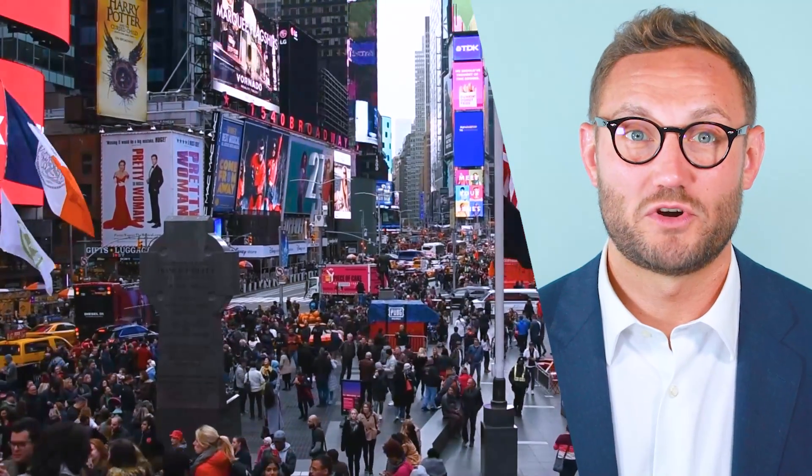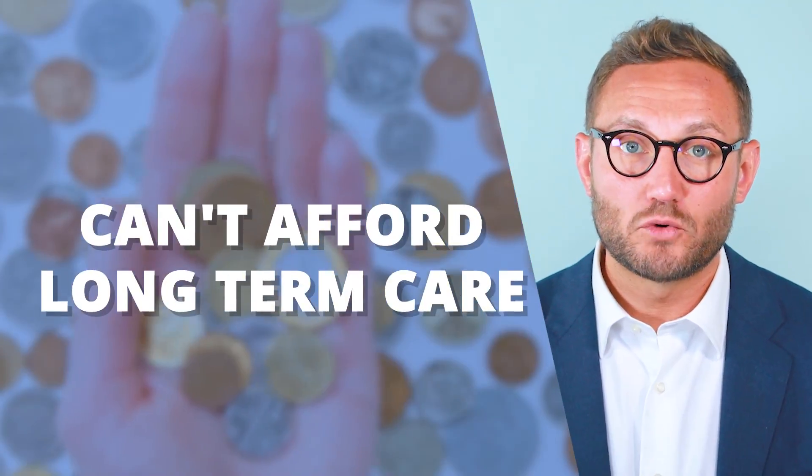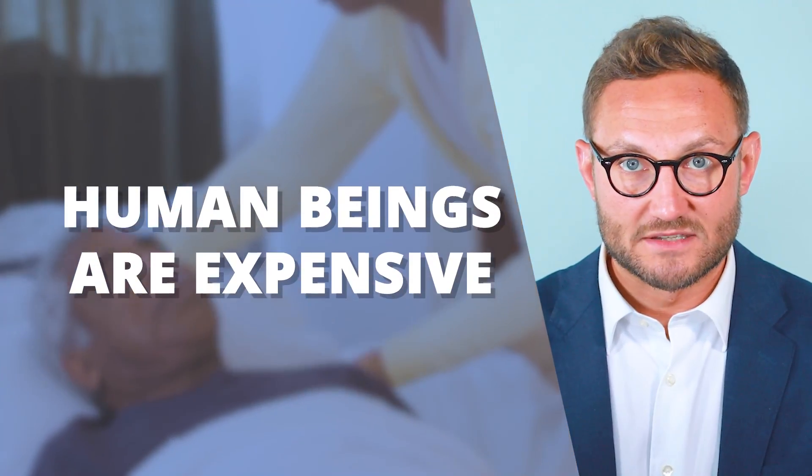The primary issue that we have in the long-term care space is that so many people — the majority of people, over 90% of the American population — can't afford to pay for long-term care. And the reason is because you're paying for a human being to take care of another human being. And human beings are expensive.